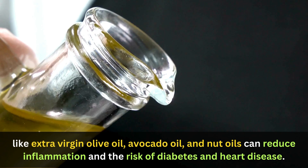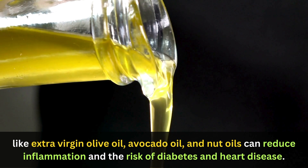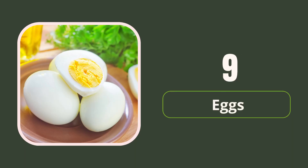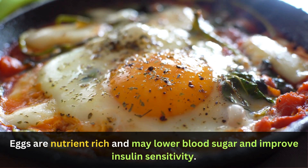8. Healthy fats. Healthy fats like extra virgin olive oil, avocado oil, and nut oils can reduce inflammation and the risk of diabetes and heart disease. 9. Eggs. Eggs are nutrient-rich and may lower blood sugar and improve insulin sensitivity.